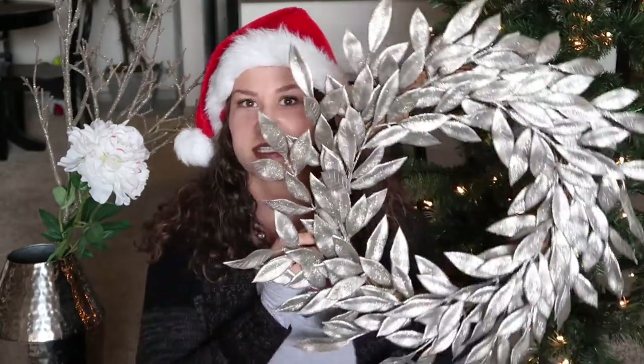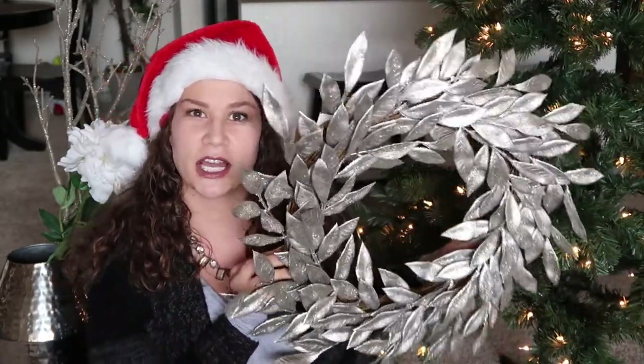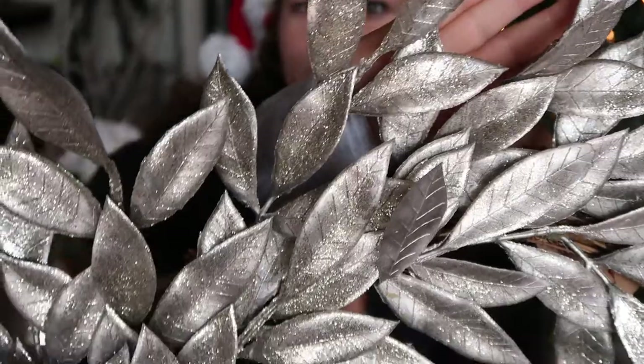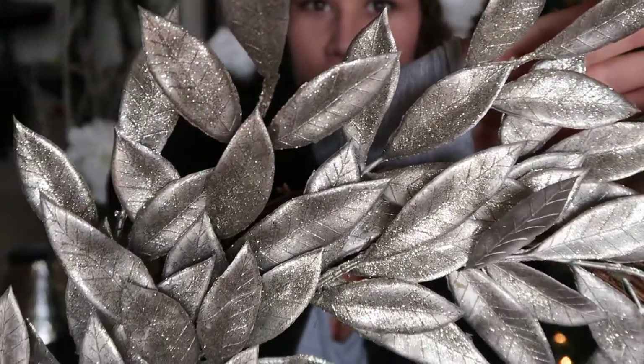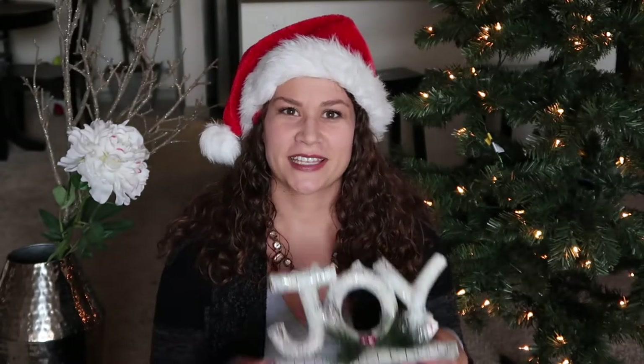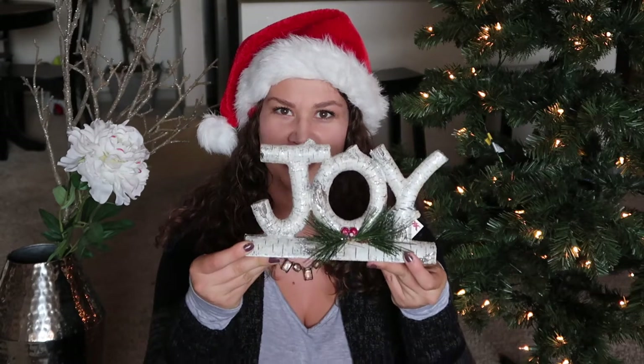First on my list was a new wreath and I got this at TJ Maxx. It's kind of like a coppery rose gold color and it's really glittery. This wreath, as gorgeous as it is, was only $14.99 at TJ Maxx.